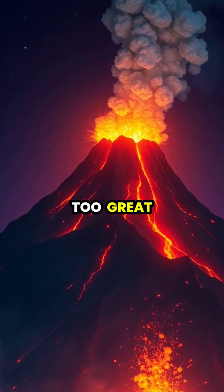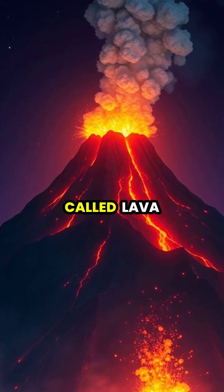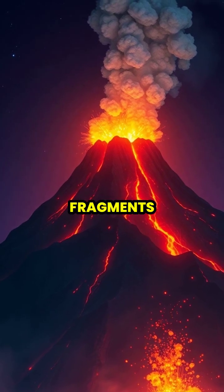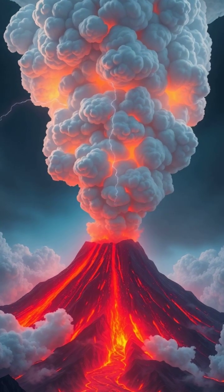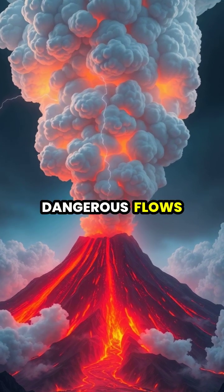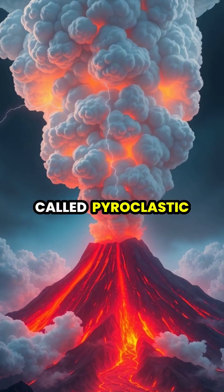When the pressure becomes too great, the volcano erupts, releasing magma, now called lava, along with ash, gases, and rock fragments. Large eruptions can send ash clouds miles into the sky and create dangerous flows of superheated gas and debris called pyroclastic flows.